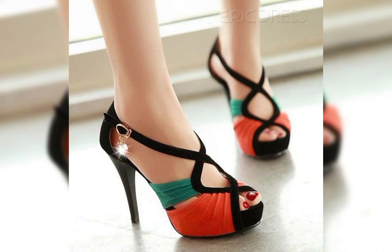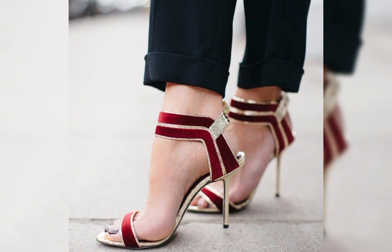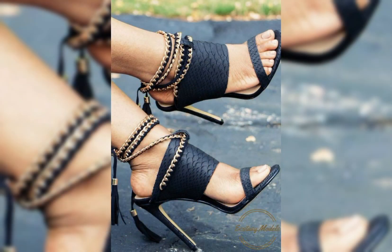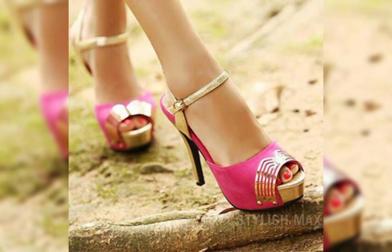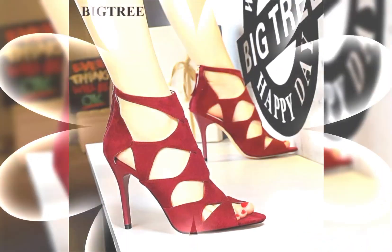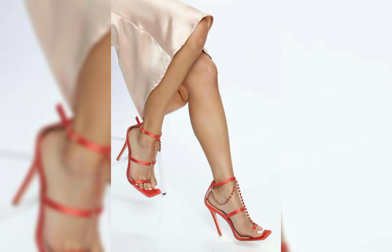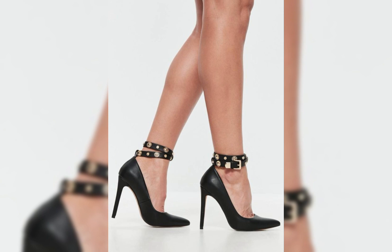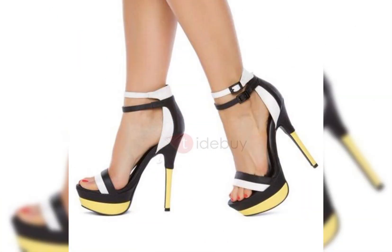If you are looking for a more comfortable option, wedges are a great choice. They provide stability and support while still giving you that extra height. And let's not forget about platforms. Platforms have a thick sole that extends from the front to the back, giving you height without the discomfort of high heels.